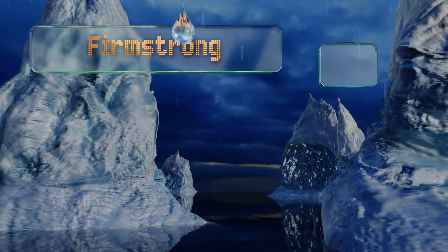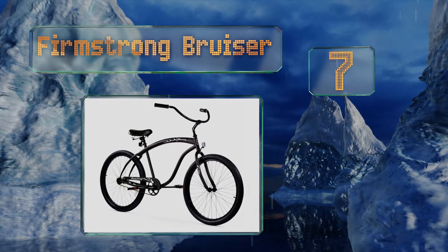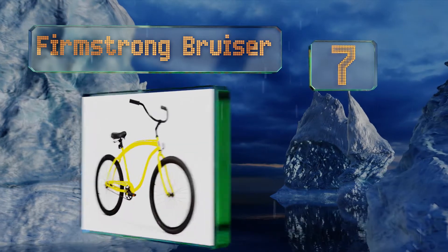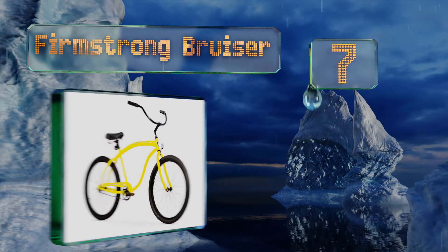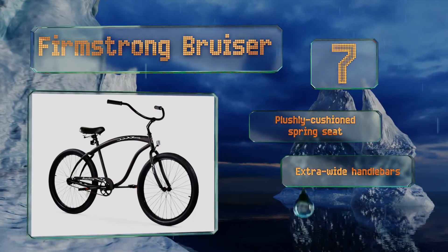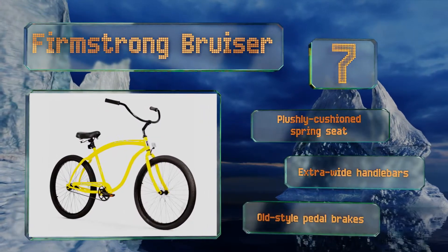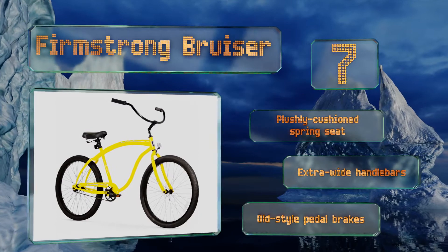At number seven, the Firmstrong Bruiser definitely isn't a speed demon. Instead, with its cruiser design it's intended for relaxed riding. Its balloon tires absorb road vibrations and roll over small bumps and rocks with ease, so you just get to enjoy the day. It features a plushly cushioned spring seat, extra wide handlebars, and old-style pedal brakes.